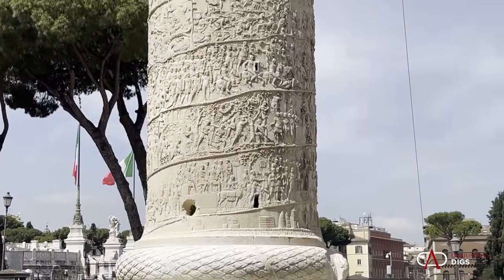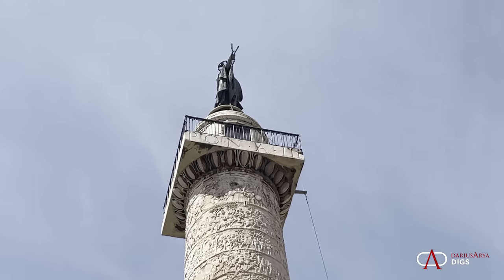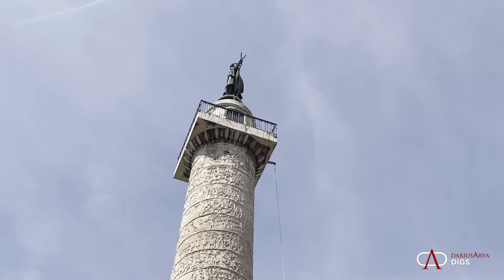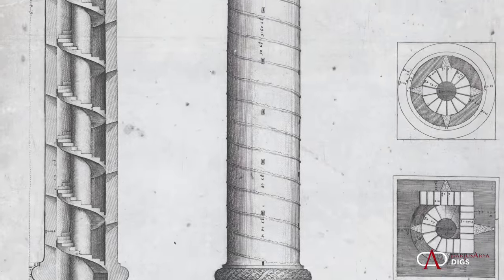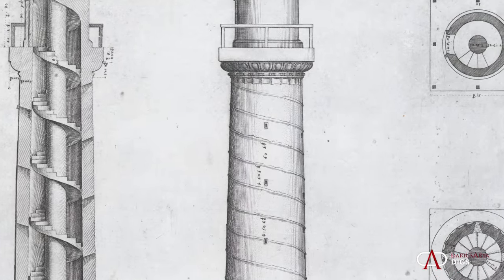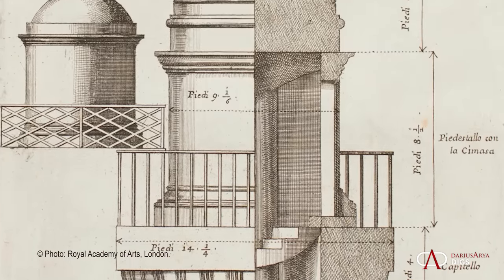The column, composed of 29 blocks, weighs over 1,100 tons. Today its full height is 38 meters — that's 126 feet. The column proper itself is 29.76 meters, that's over 97 feet, essentially 100 Roman feet. The shaft alone is 26.92 meters. The staircase is carved out of 19 of the blocks, and there's a full turn every 14 steps. The width of each drum is just shy of 5 meters. The helical staircase mimics the exterior narrative frieze, and it's 185 steps to make your way to the top.